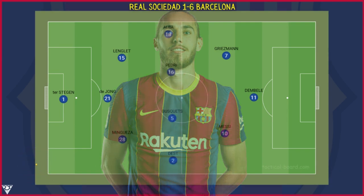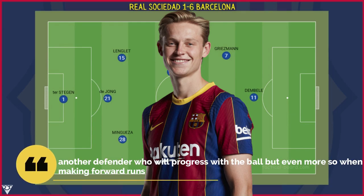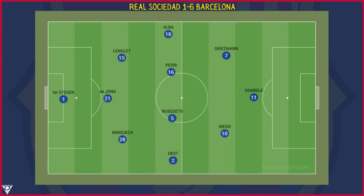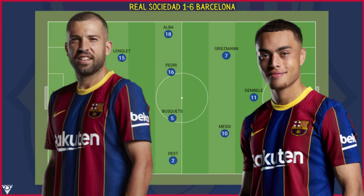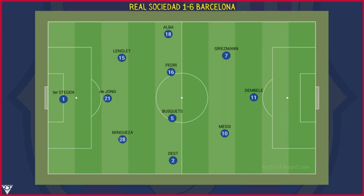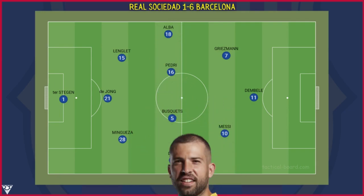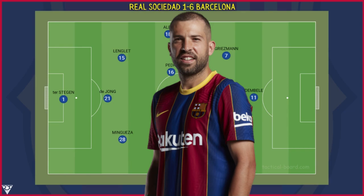Between the two wide central defenders, Frenkie de Jong has been deployed as the side's libero — another defender who progresses with the ball but even more so when making forward runs. The two wide players, Jordi Alba and Sergiño Dest, have been in fantastic form. Though positioned as wing backs, they serve more as a supporting role for the midfielders occupying the flanks. Dest scored two excellent goals, demonstrating the high position he takes up, and Jordi Alba ended the game with an assist.